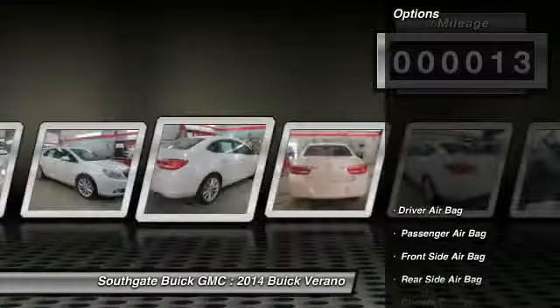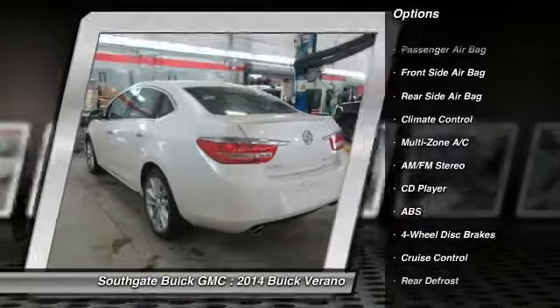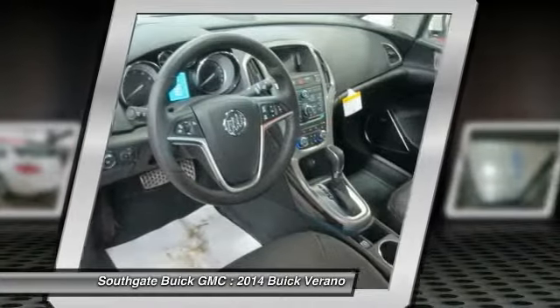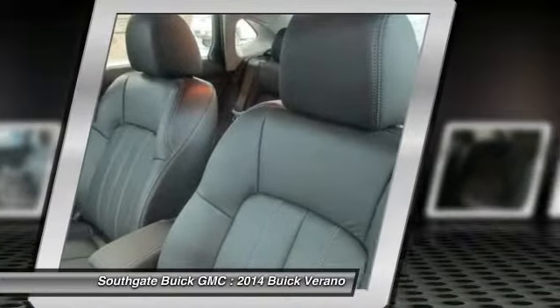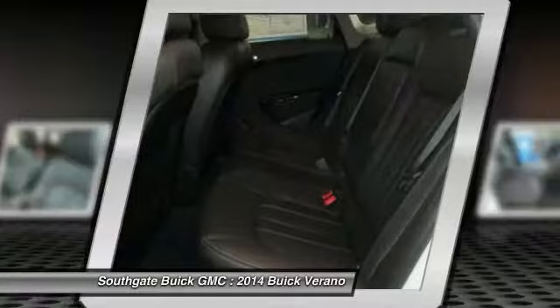Here are some of this vehicle's great options: anti-lock braking system, stability control, traction control, remote engine start, steering wheel audio controls, driver airbag, adjustable steering wheel, power steering, floor mats, and keyless entry.